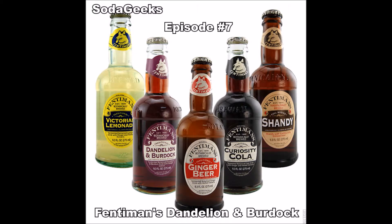Welcome to Soda Geeks. I'm Devin. I'm Connor. Alright, this week we've got a nice cola — actually, I'm not sure that it's a cola. It may just be a soda, it doesn't say. But it is Fentimins.